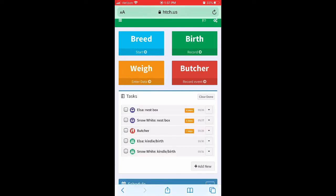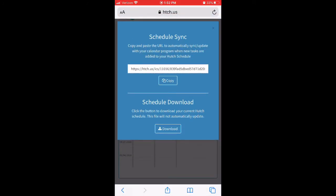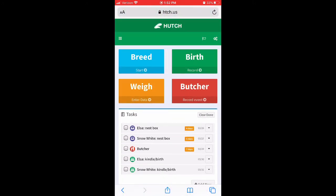My favorite part of this application is the calendar — how it sets up your tasks, lets you know when to put in the nesting box, when to check if they've given birth. You can also export your calendar, download it, or copy and paste it to sync into a calendar program, so it automatically sends updates even when you're not in the app. I haven't put weights in for my kits yet, but next litter I'm going to start doing that, and I'll also input butcher weights to track how much meat was produced — hoping they'll be around five pounds.